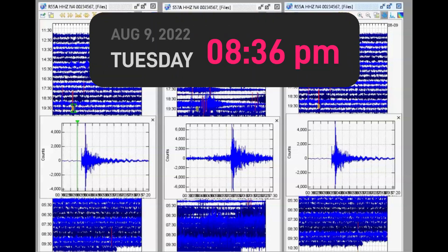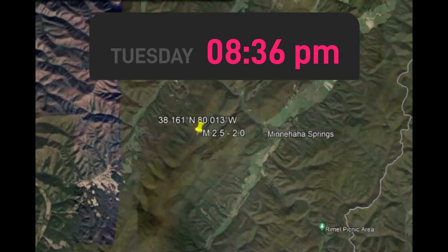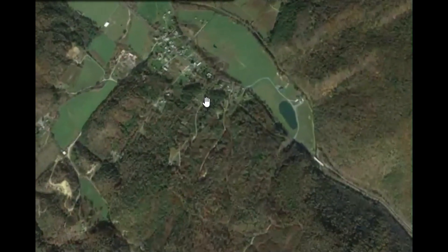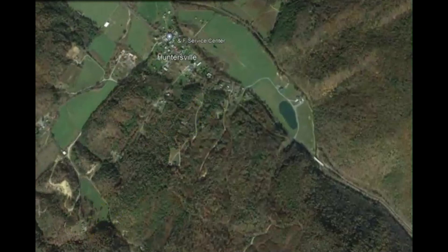Last night near Huntersville, West Virginia, there was a magnitude 2.5 earthquake. I have three monitors that I downloaded and I'm going to Google Earth. Here's the location of that 2.5 — USGS downgraded it to a 2.0. Up over here we have Huntersville. I imagine some people probably did feel it and didn't bother reporting it to USGS.